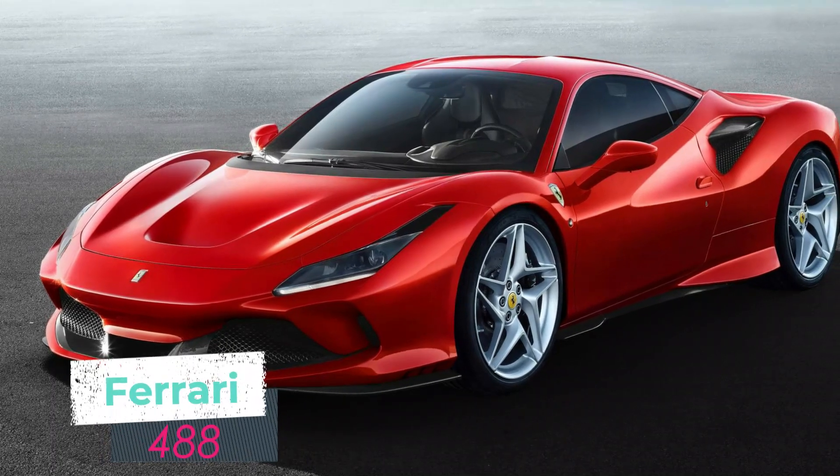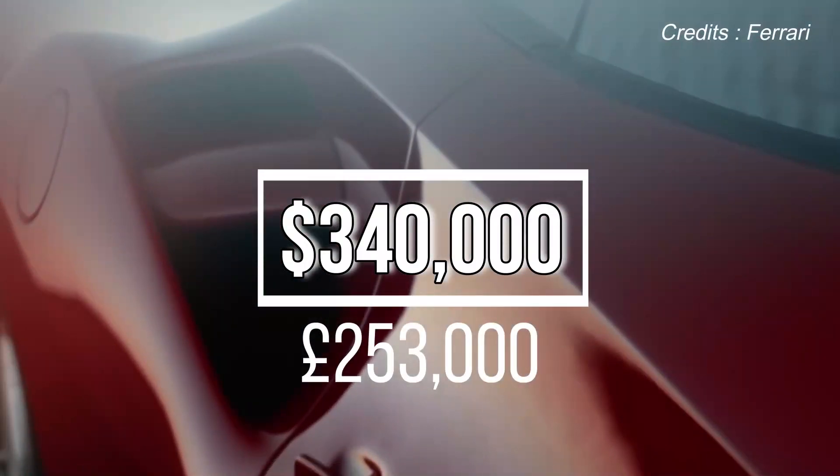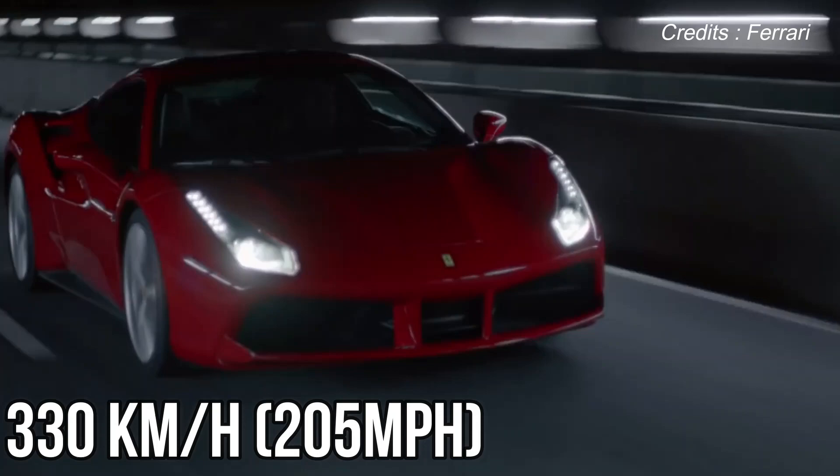Moving on from Lamborghini, Travis also has a Ferrari 488 in his garage. The car would have cost in excess of $340,000 or around £253,000, and it boasts 661 horsepower and a top speed of 330 kilometres per hour — that's 205 miles per hour.